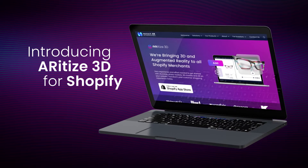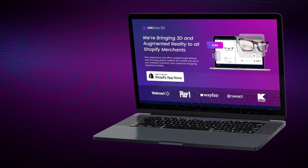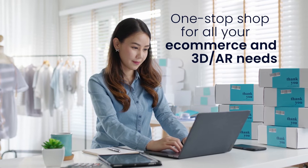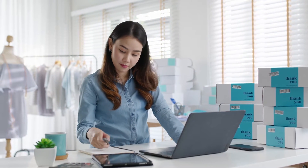Allow us to introduce you to the AR Attice 3D app for Shopify. AR Attice 3D is a quick and easy one-stop shop for all your e-commerce and 3D AR needs.